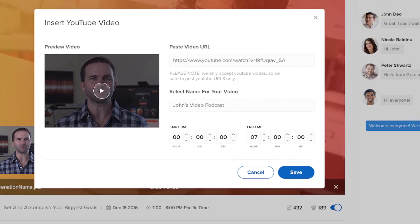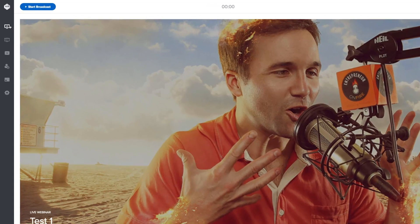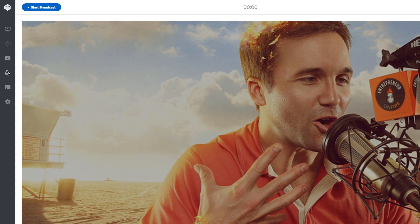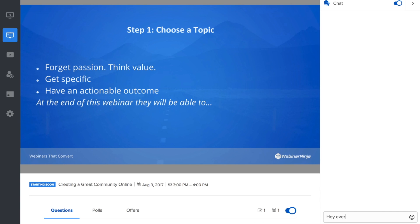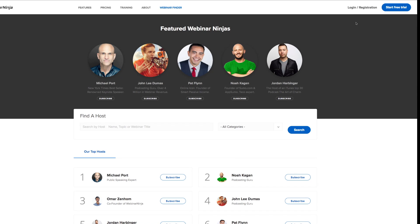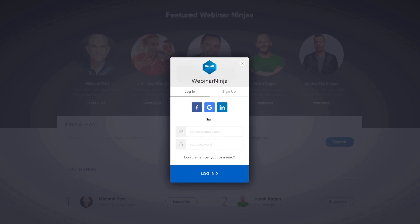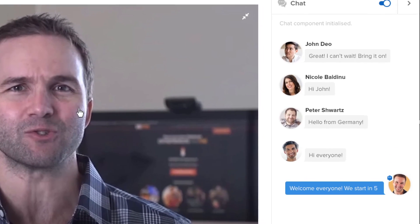Running engaging webinars couldn't be more fun. Play pre-recorded videos at any time during your live broadcast. Share your screen, or even invite an audience member on screen. Our webinar chat system is lightning fast. Show your personality with our fun emojis. Because attendees can log into your webinar with email or social media, you can place a face to the name with their automatically generated avatar.